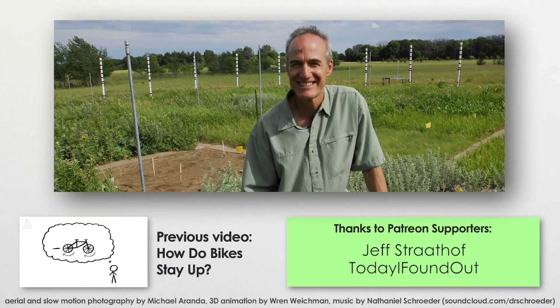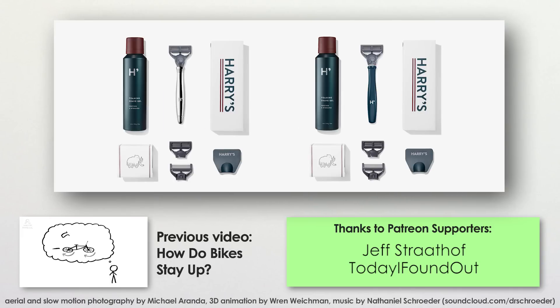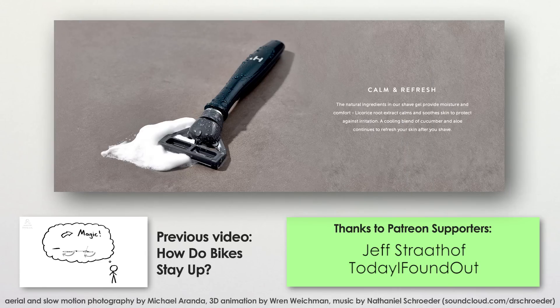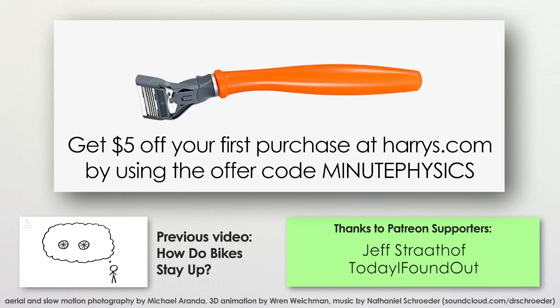He says Harry's is the nicest shave he's had in years. Harry's is proud of the look and feel of their razors as well as the kits, including foaming gel or shave cream and optional aftershave, all of which they deliver right to your home. You can get $5 off your first purchase at harrys.com by using the coupon code MINUTEPHYSICS. It lets them know you're a MinutePhysics supporter. And thanks to harrys.com for helping support this show.